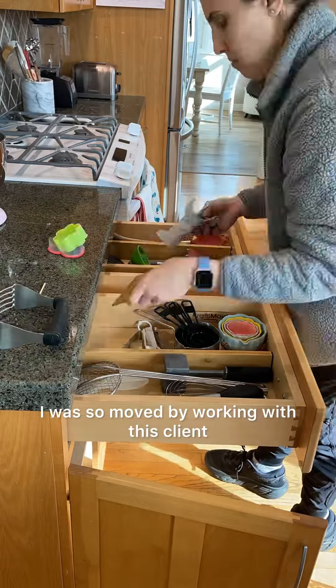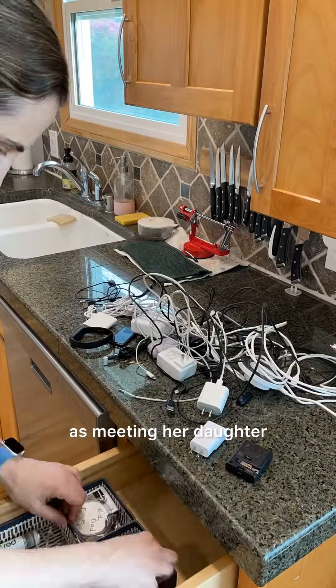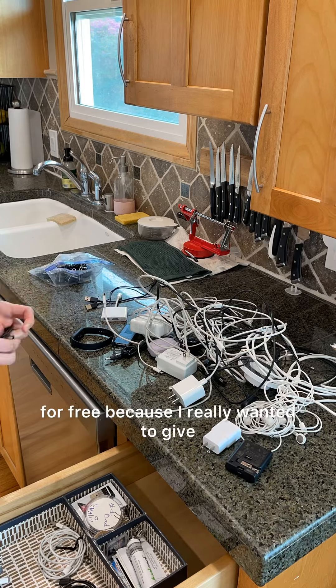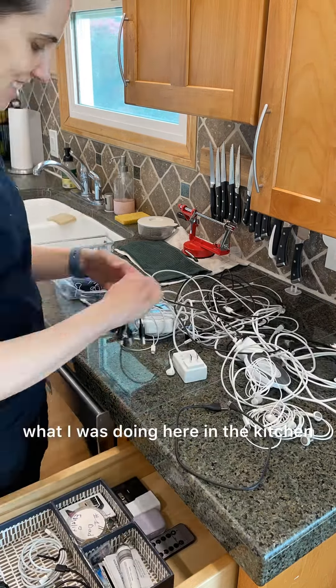I was so moved by working with this client and learning about her advocacy work, as well as meeting her daughter, that I decided that my team would donate our time and our resources to organize Marion's room for free, because I really wanted to give back to this family beyond what I was doing here in the kitchen.